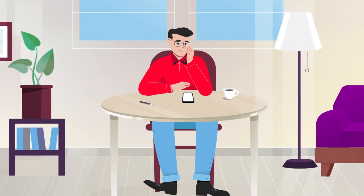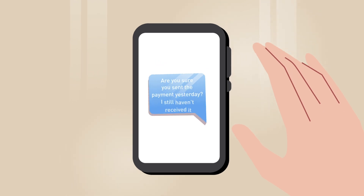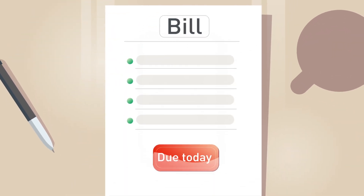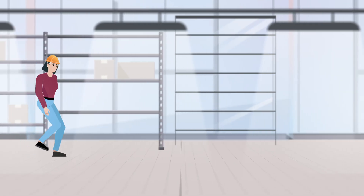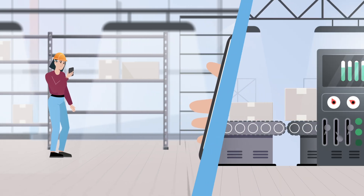Have you ever waited for a payment to be deposited into your bank account, knowing that the sender made the transfer hours or days ago? Or needed to send an urgent payment without knowing exactly when it would be received? These delays can be frustrating and costly, especially if you or your business needs to send or receive money instantly.